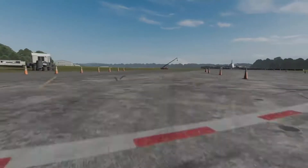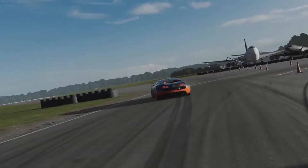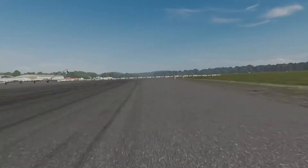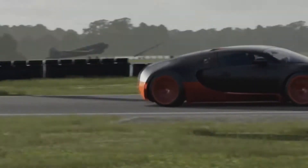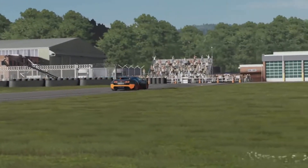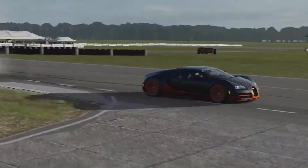Your brain, honestly, can barely take in how fast this thing is. What's really weird is it hardly makes any noise. Listen — just staggering, two corners to go. Here we go, using all the grip of those 20 grand tyres. This is the Stig on maximum attack, and there he is across the line.